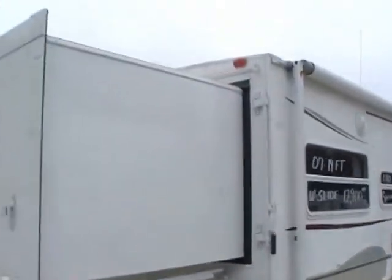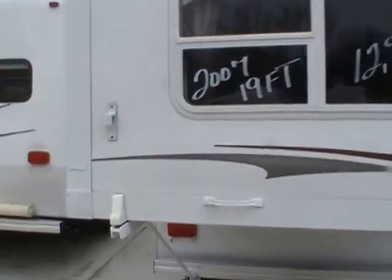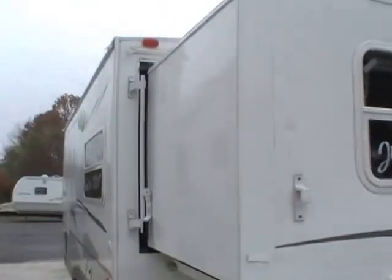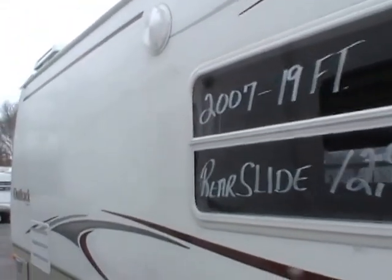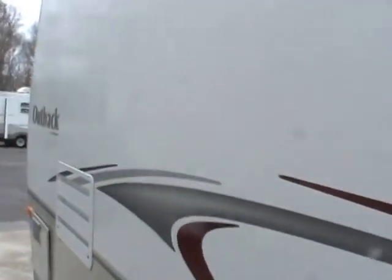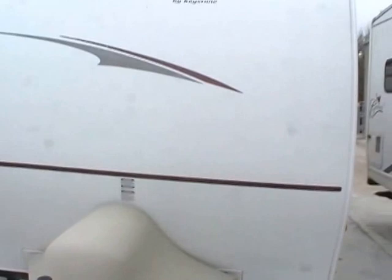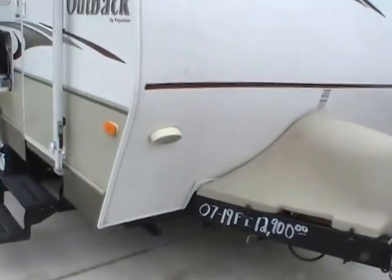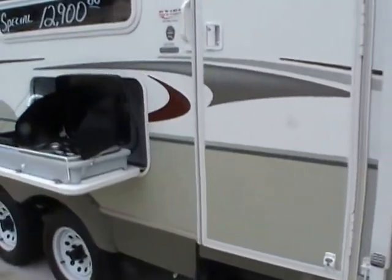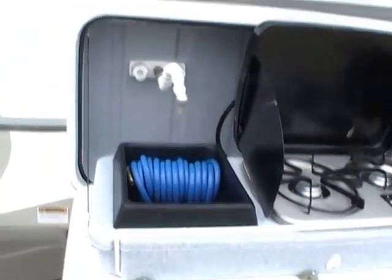It is like new. Being an Outback it has the aluminum frame and the full fiberglass exterior. As you can see, no delamination. It's got the upgrade outside lighting, and striping — everything is in like new condition. It's got the outside flip-down cooktop and sink, and it doubles also as an outside shower with the hose.